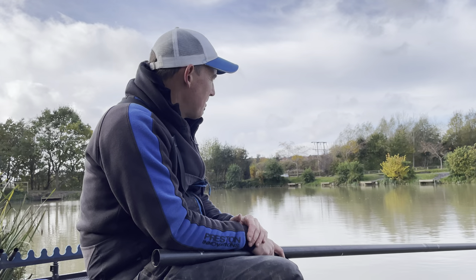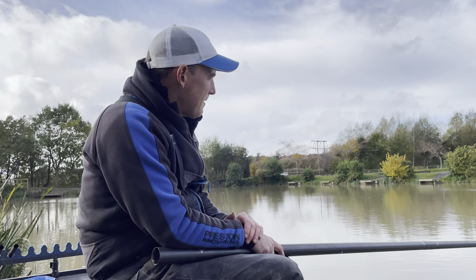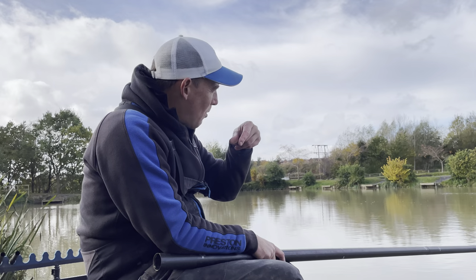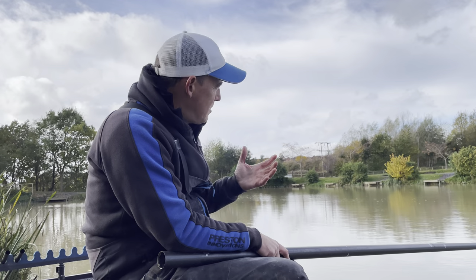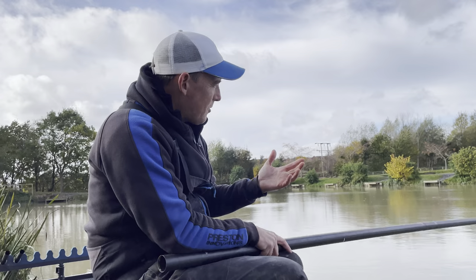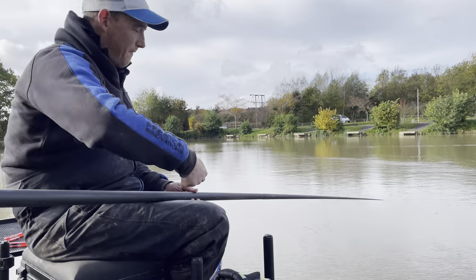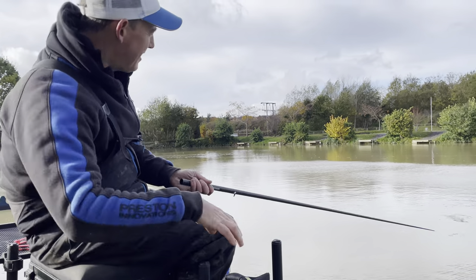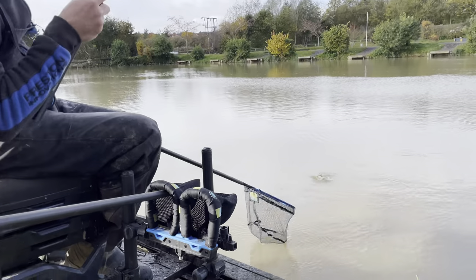When I'm talking about spade end hooks, that tends to be my choice. For a lot of my feeder fishing I'm looking at KKH or KKMs. I love a knotless knot — I love something that's slightly kicked in. When you tie a knotless knot your hook kicks in, and what that allows is when the fish picks it up you prick more fish. When you're feeder fishing 99% of the time you're looking for a self-hooking take. Float fishing, I'm trying to read the float and I can strike, which is why I think the spade end hook is better — I'm looking at the float and I'm whacking it into the fish. But when I'm feeder fishing I'm a big fan of eyed hooks.